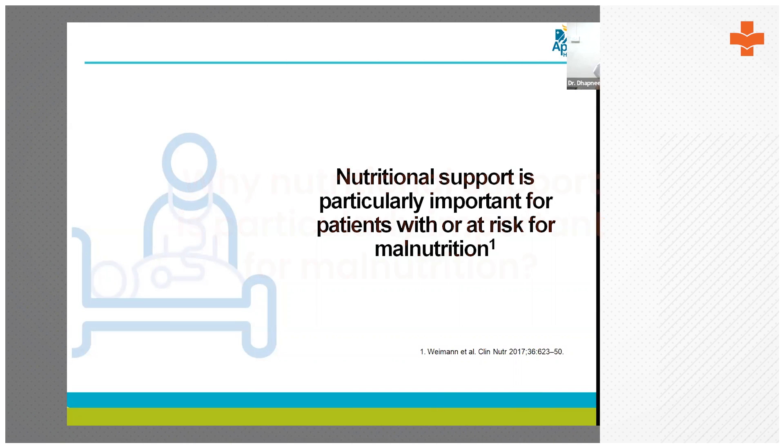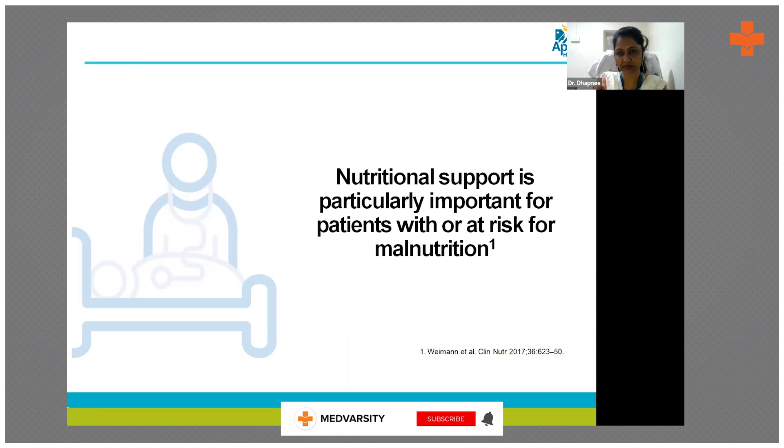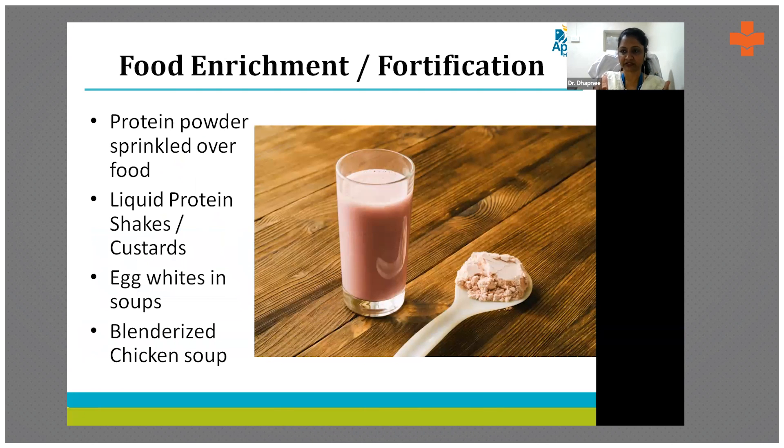Nutrition support is of particular importance especially for patients with or at risk of malnutrition. When we are not able to achieve patients' targets with oral diet or top-up supplements, we think of enteral feeding. The first line of choice is oral supplementation, which is a protein powder that can be sprinkled over food.